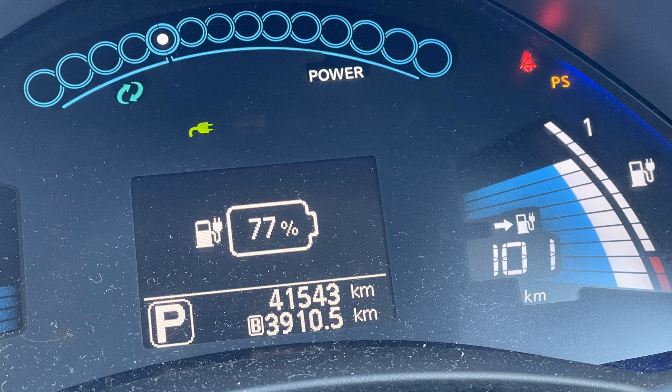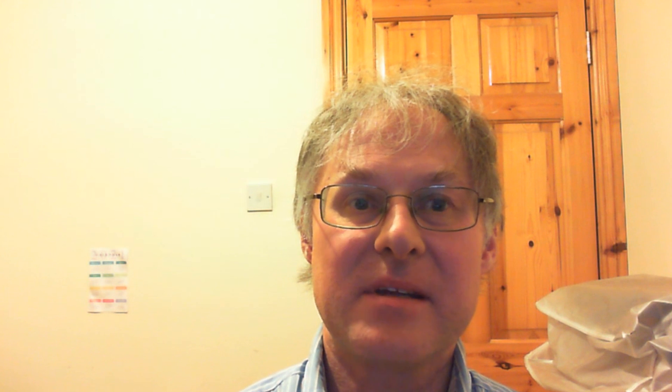So we added 30% to the battery, which brought us back to 101 kilometers estimated range. By the time we got to our destination, about one kilometer away, we were down to 75% with 99 kilometers estimated range. So in total, we used 48% or 54 kilometers to travel 51 kilometers.